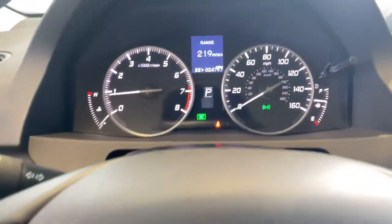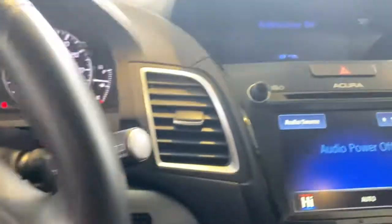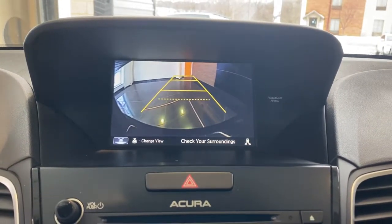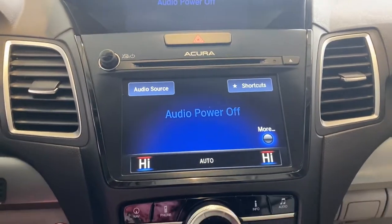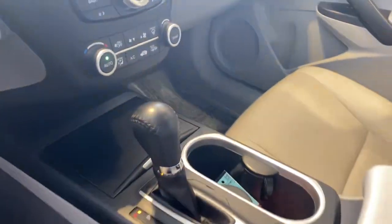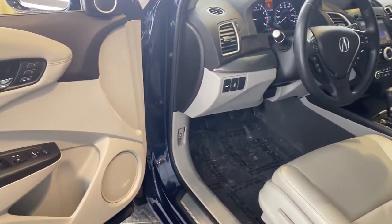Drive your best life. Get into an Acura RDX today. Have a great day. Thank you.